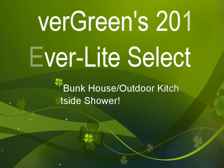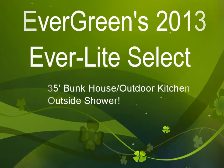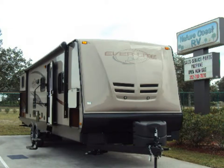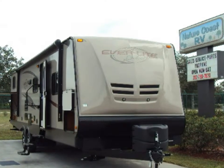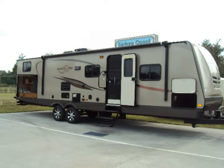Hi there, and thanks for stopping by. Today we're looking at a unique Everlight model by Evergreen. This is a 35-foot bunk slash game room unit with an outside kitchen as well as an outside shower. This unit will sleep 10 comfortably and has everything you could want in a camper.